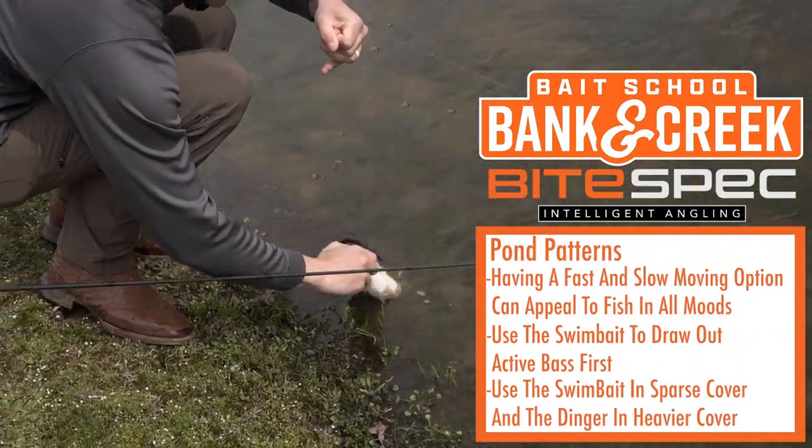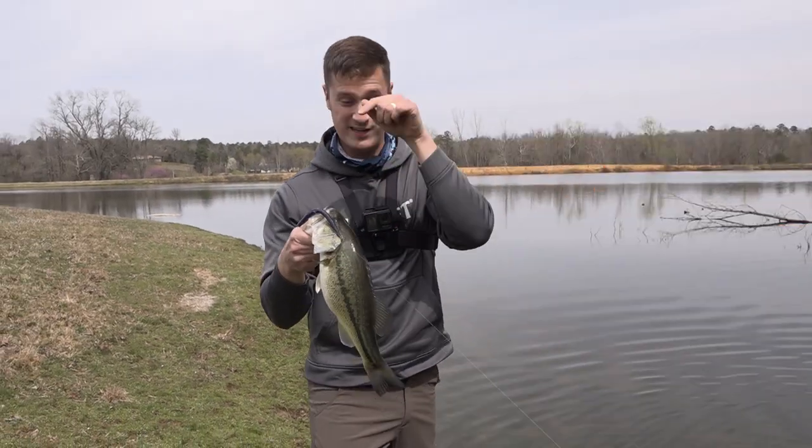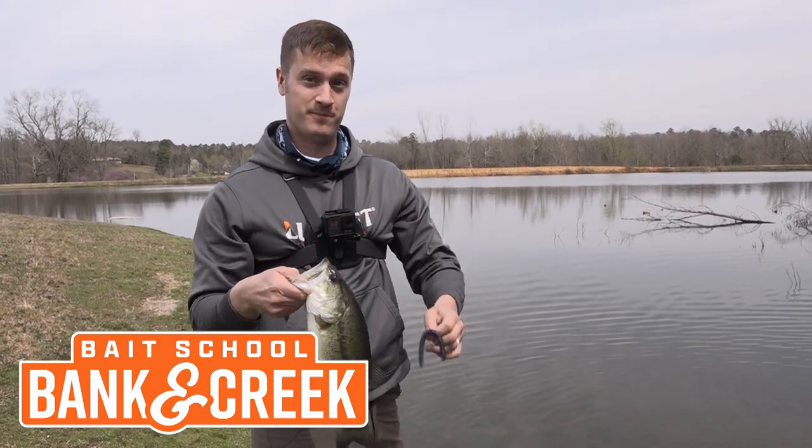All I know is you need to get the March and April Banking Creek Tackle Kit. You need to familiarize yourself with the Yum Five Inch Dinger and the Scottsboro Swimbait — it'll hook you up on a pond. Take care.